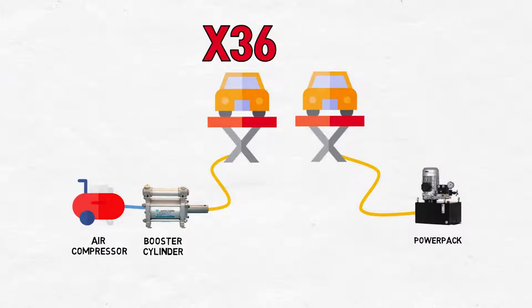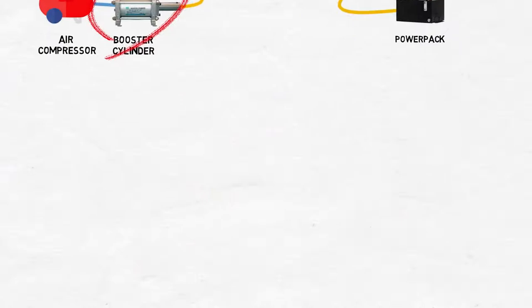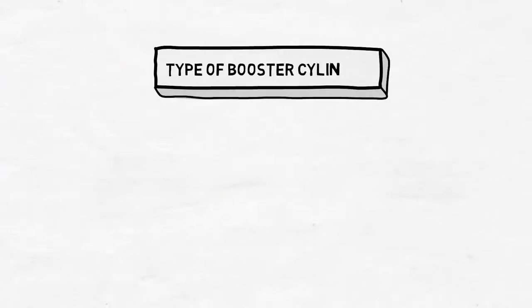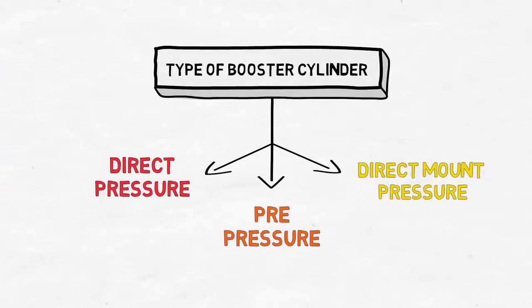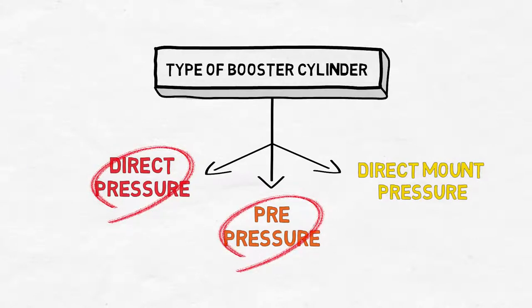Accordingly, even though you do not use a hydraulic system such as a power pack, you can operate the hydraulic cylinder sufficiently with pneumatic pressure. The pneumatic hydraulic converters are largely classified into three: direct pressure type, pre-pressure type, and direct mount pressure type. Today I will talk about the direct pressure type and pre-pressure type.